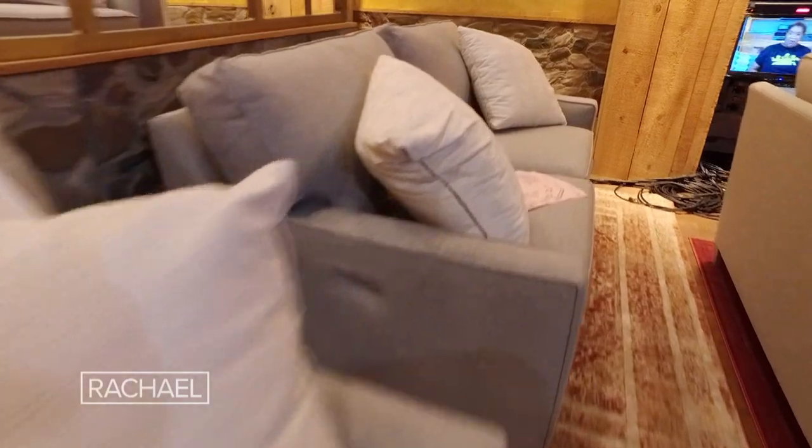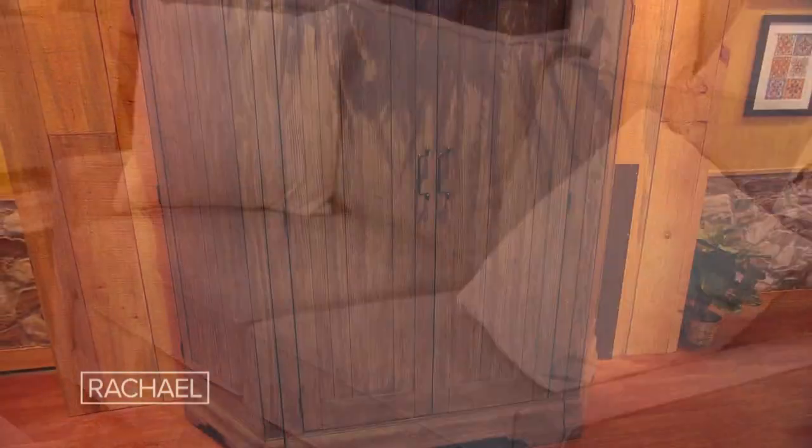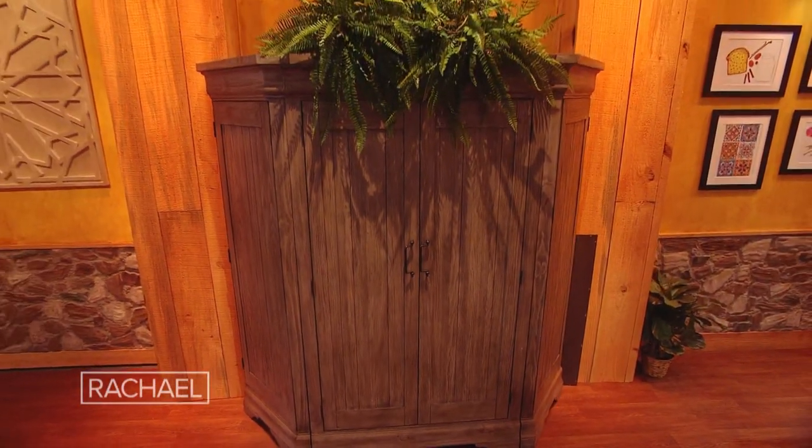We wanted the set to be really personal for Rachel, so we included a lot of her pieces from Rachel Ray Home. All the love seats are her own furniture line, as well as the armoire, the side tables, and the sideboard.